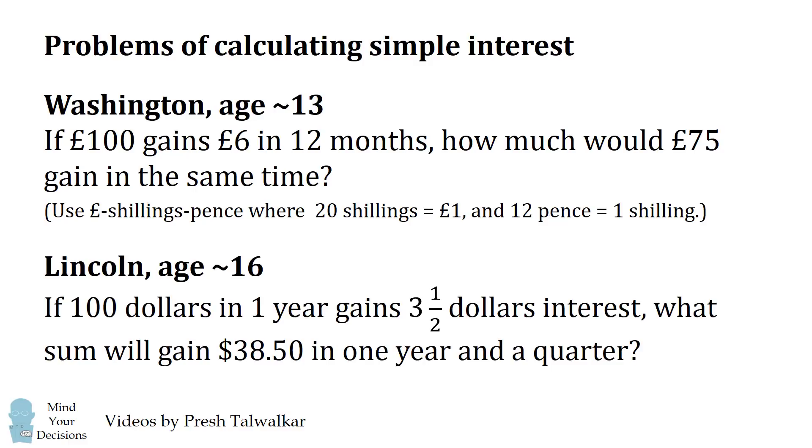Here's a problem from Abraham Lincoln at about age 16: If 100 dollars in one year gains 3 and a half dollars interest, what sum will gain 38.5 dollars in one year and a quarter? Can you figure these problems out? Give them a try, and when you're ready, keep watching the video for a solution.